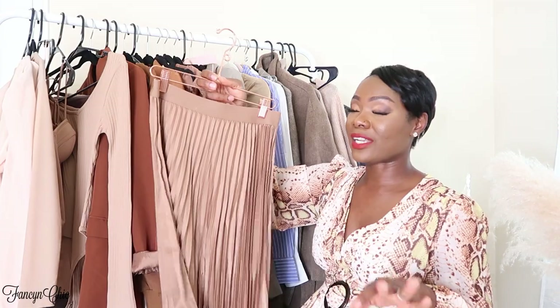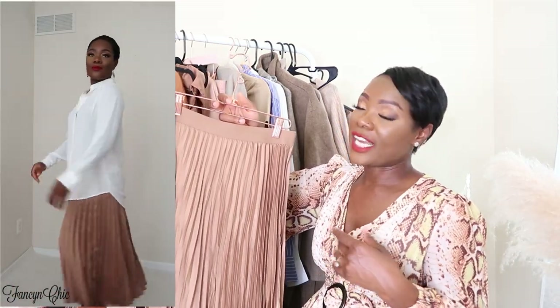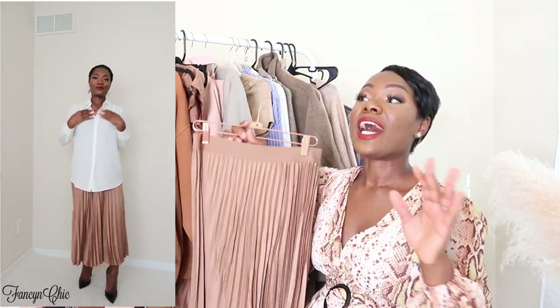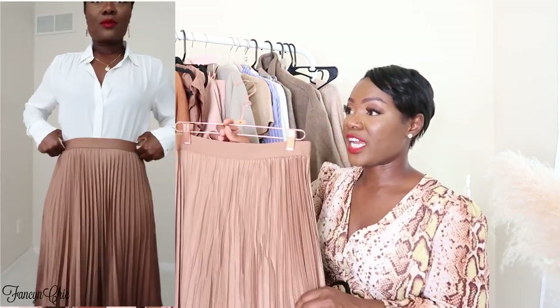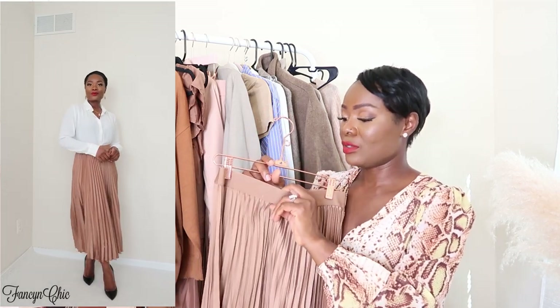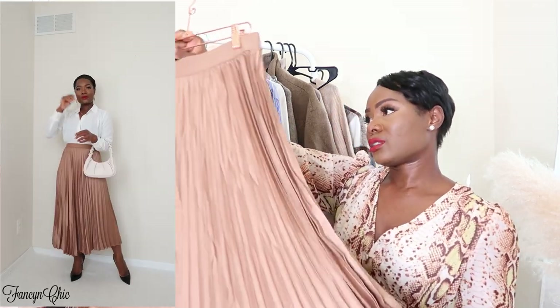That pants set is currently sold out but it does come in black — hopefully they'll restock. I'll still link it below so you can hit 'notify me.' When I saw this brown beige pleated skirt, I had to grab it. I don't have anything in this dark shade — I have a lighter one from H&M and Zara — but when I saw this color I knew I had to have it. I got it in a small; I think it was $34.99.